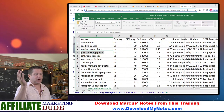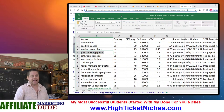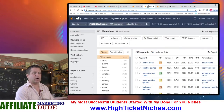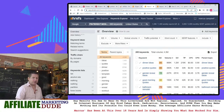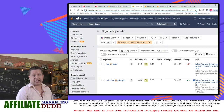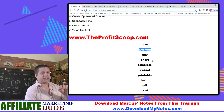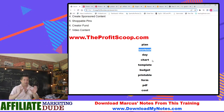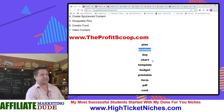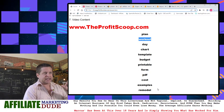Because I don't want to just rank for Winnie the Pooh quotes if I don't have something to sell or a way to make money. That's why I went through and looked at these keywords. I did 'versus' — I love this trigger word. What can I do with the word 'versus'? Or 'template,' 'budget,' 'printable,' 'cost,' 'examples,' 'remodel,' 'checklists,' 'sayings,' 'inspiration,' 'email,' 'sample.'